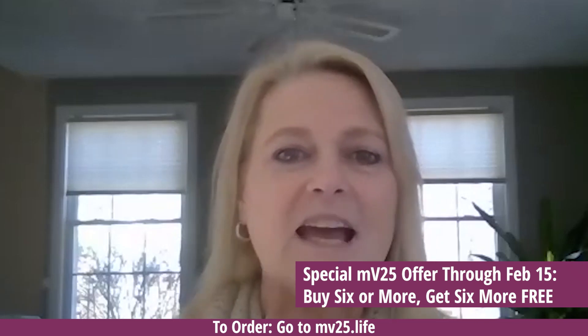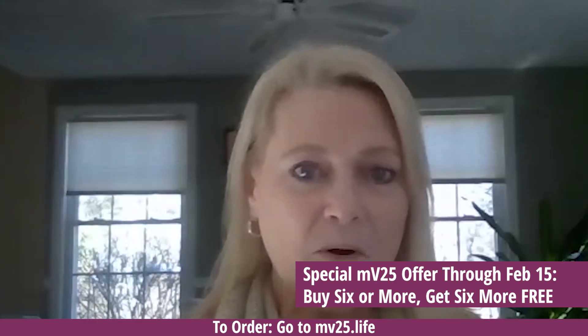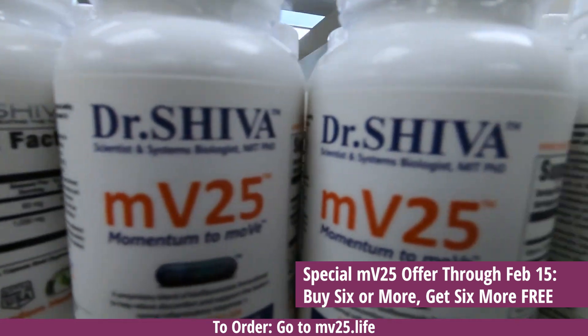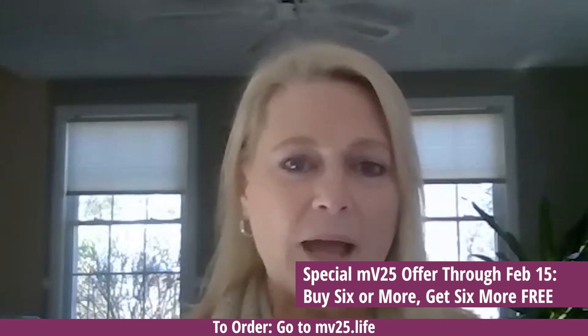Hi, my name is Sandy. I'm a Taekwondo instructor. I tore my ACL during Taekwondo and had a lot of pain and limited mobility. I've been taking MV25 for about six months. After the first week I noticed a big difference, and after the second week, almost literally no pain.